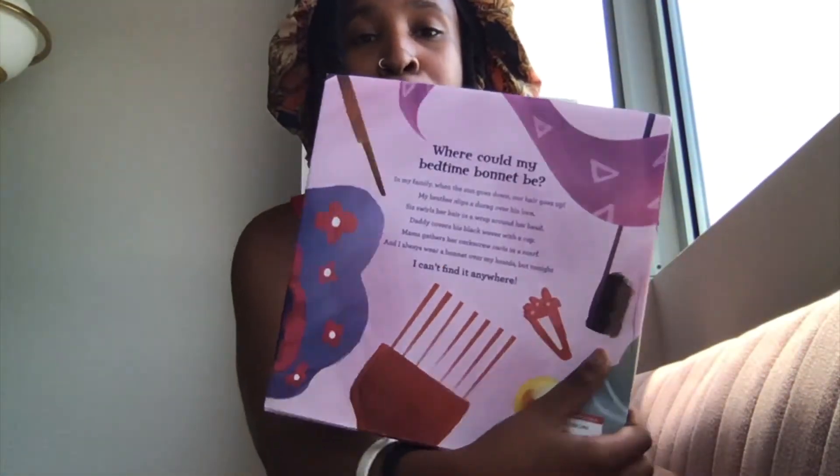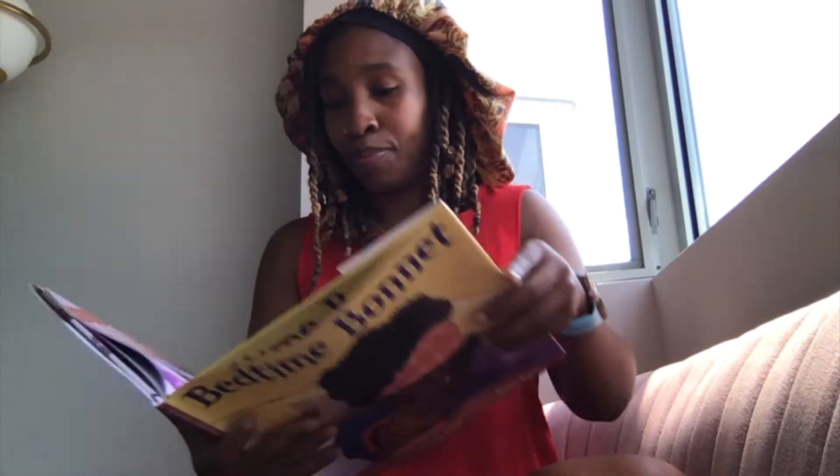I'm gonna read the blurb on the back. Where could my bedtime bonnet be? In my family when the sun goes down our hair goes up. My brother slips a do-rag over his locks. Sis swirls her hair in a wrap around her head. Daddy covers his black waves with a cap. Mama gathers her corkscrew curls in a scarf. And I always wear a bonnet over my braids. But tonight I can't find it anywhere. Let's begin.